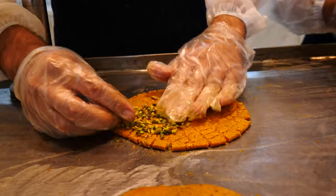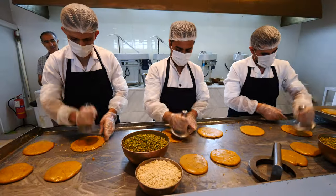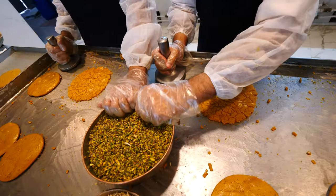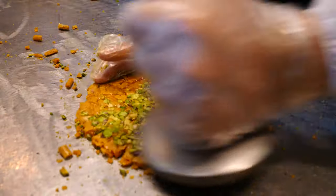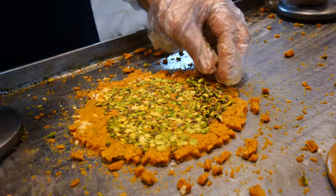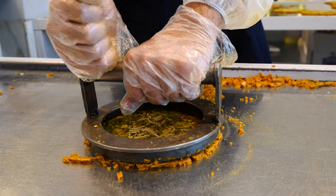Once they roll and flatten them, they smash them, then add pistachios and almonds. The amount of pistachios they put on is unreal — they smash it right in, literally infused into the thick cookie. This is like the ultimate cookie of cookies.